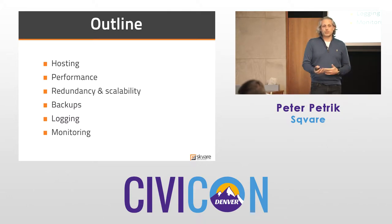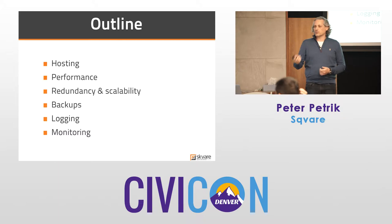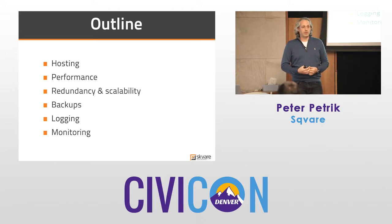I will share some experiences, whether it's shared hosting, Pantheon stories, or other things. I'll put an asterisk saying this is the experience that we or our clients have had. Do your own research — some people will swear by a particular web host, and others will absolutely never do business with them again.